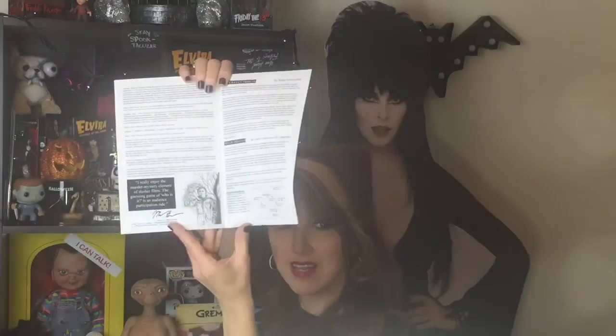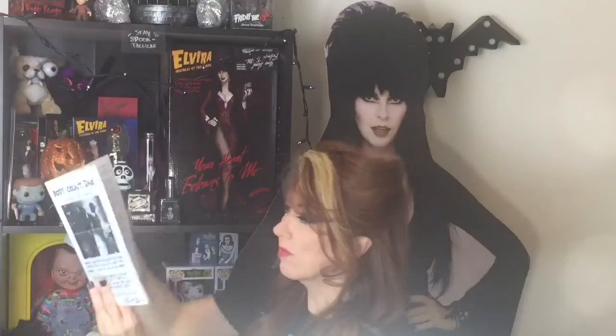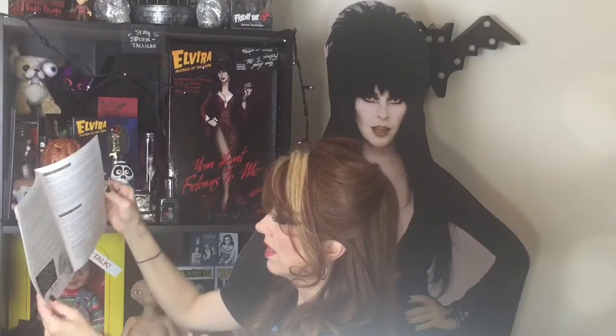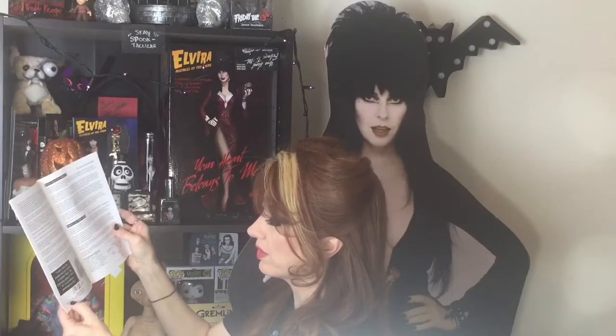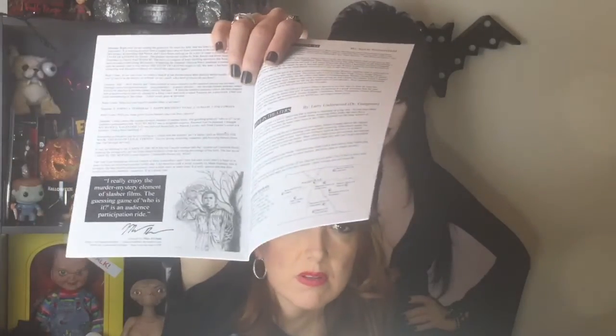His artwork right there — Michael Myers! We know I love some Michael Myers. And he is also on Twitter. I'll put all of his information down there, but that Michael Myers piece is really cool.